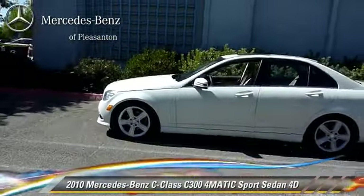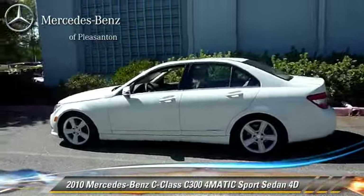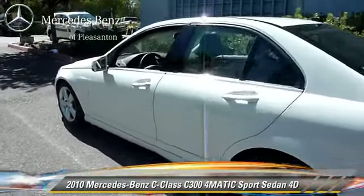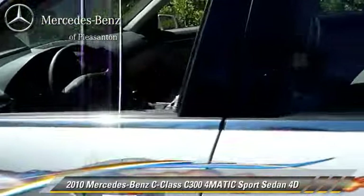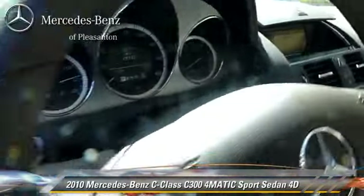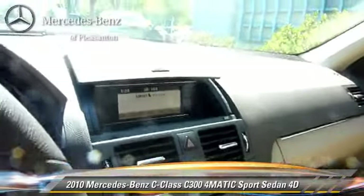The 2010 Mercedes C300 4MATIC, powered by a 3-liter V6 engine, with a 7-speed automatic transmission with overdrive. This all-wheel-drive sedan, with fewer than 30,000 miles on the odometer, gets up to 19 miles per gallon.